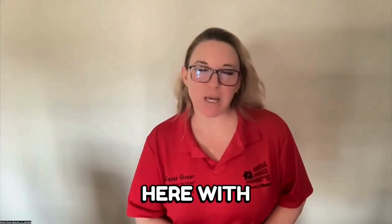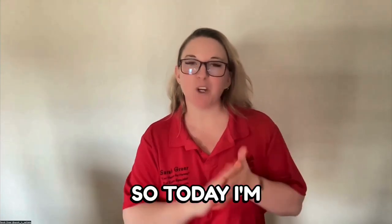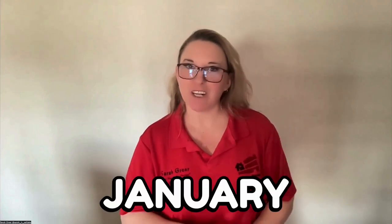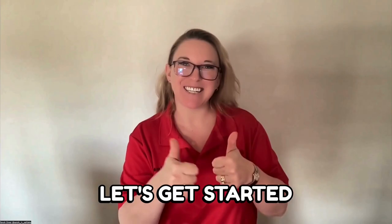Hey everyone, Sarah here with Kiwi Real Estate. Today I'm going to be talking about the housing market here in Riverton for January 2022. Let's get started.